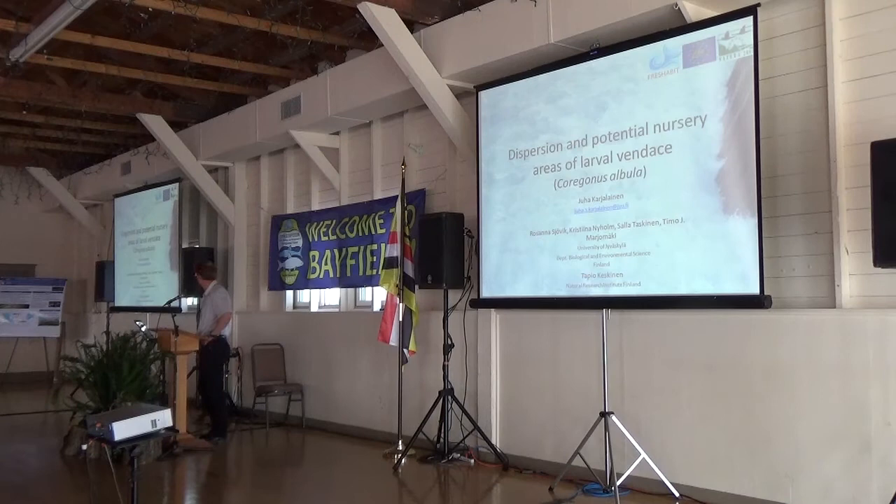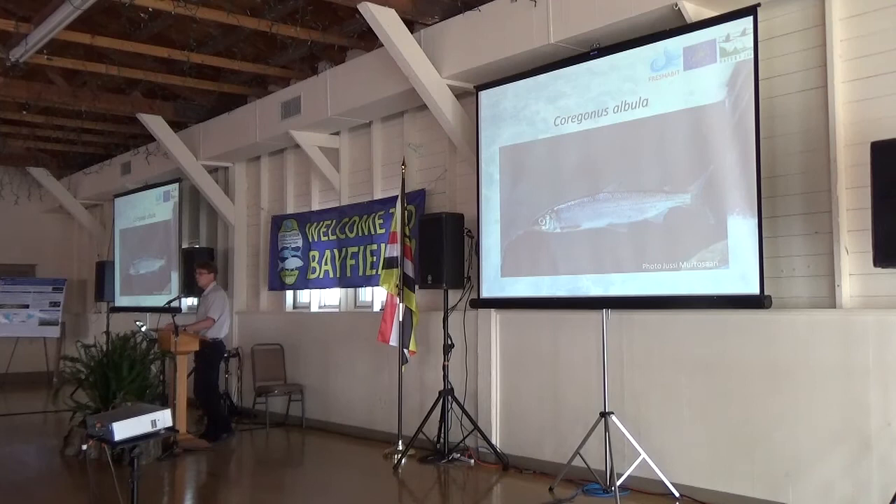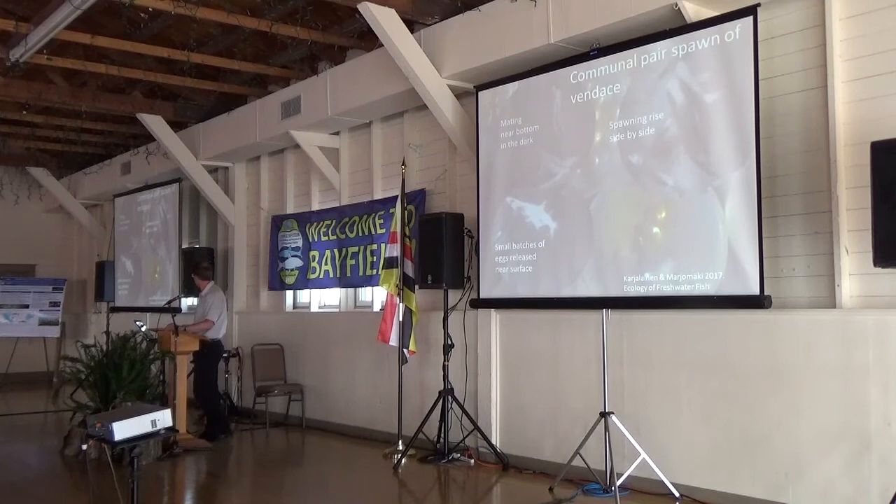I will summarize shortly some key points. This is what we know about reproduction and larval ecology of vendace. Vendace is a small-sized, obligatory pelagic fish species, which spawns communally in small groups of fish, spawning near the bottom in the dark.